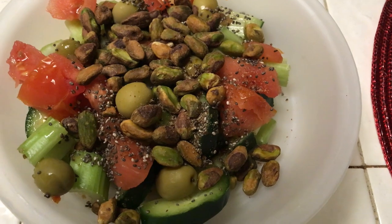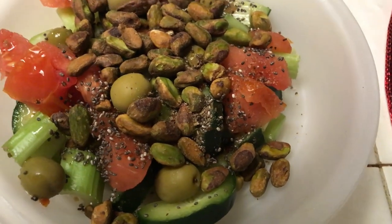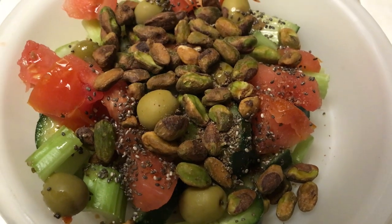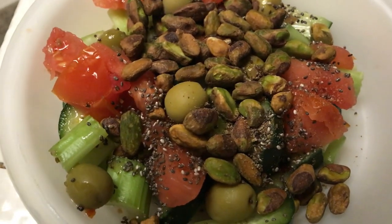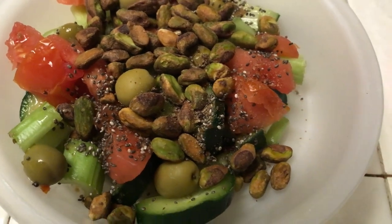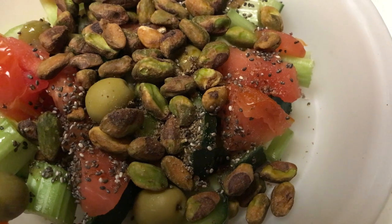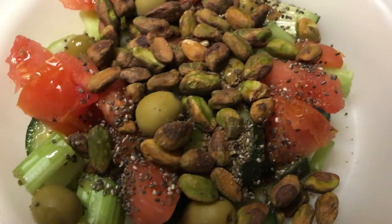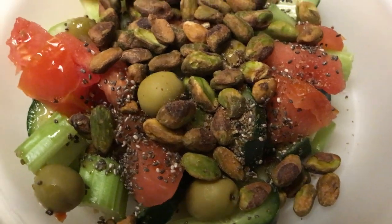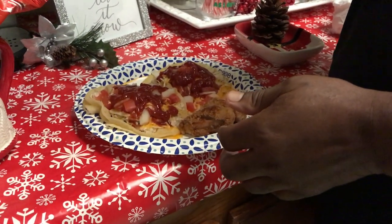Now here's what I'm eating. It's a vegetable salad made of cucumbers, tomatoes, some celery, pistachio nuts, olives — green olives — and I have a little bit of chia seeds sprinkled over it. So yeah, that's what I'm going to eat and I'm about to enjoy.